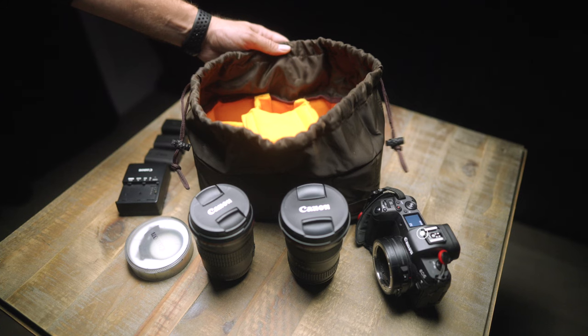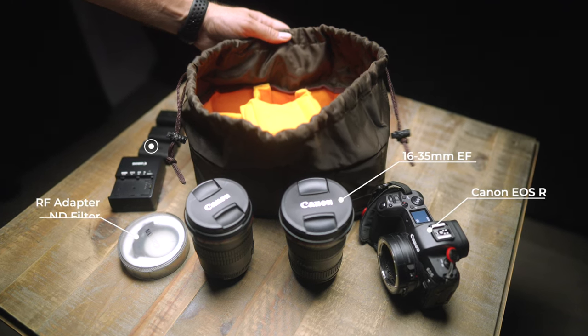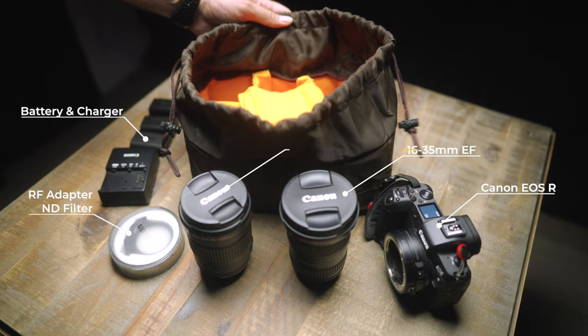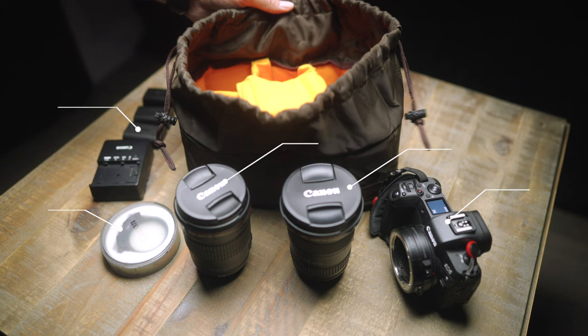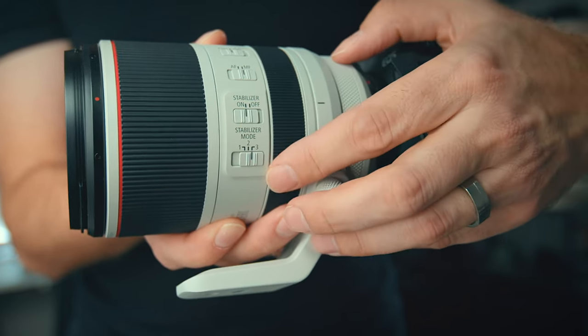So now I have to be very selective — what stays and what goes. This is what I packed: the EOS R, the 16-to-35mm for all the wide angles or vlogging if I did any, and then it was a choice between the 50mm, the 24-to-70, or the 135. Ultimately I decided that the long lens would be best, though if I still had the RF 70-to-200mm I would have taken that. And I packed an ND filter. That was my family vacation travel kit.